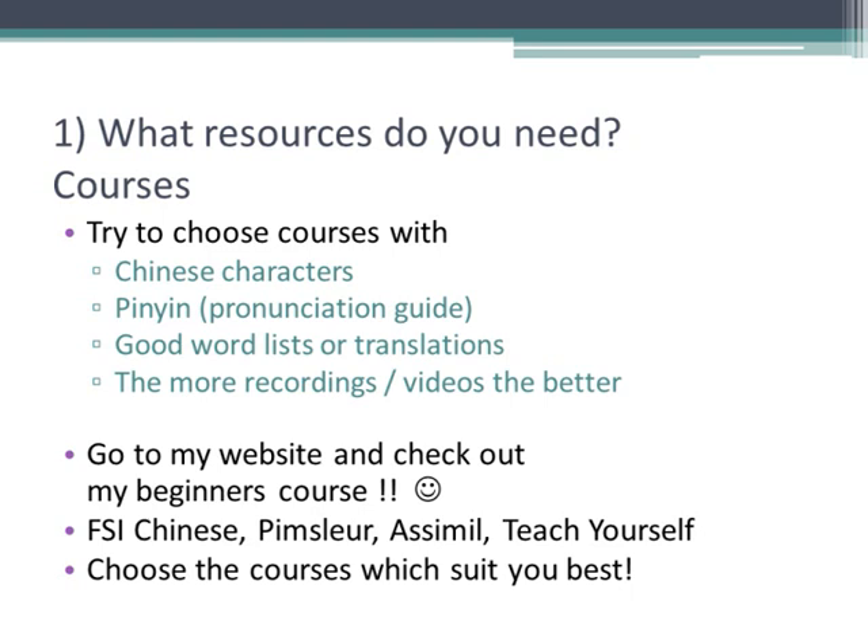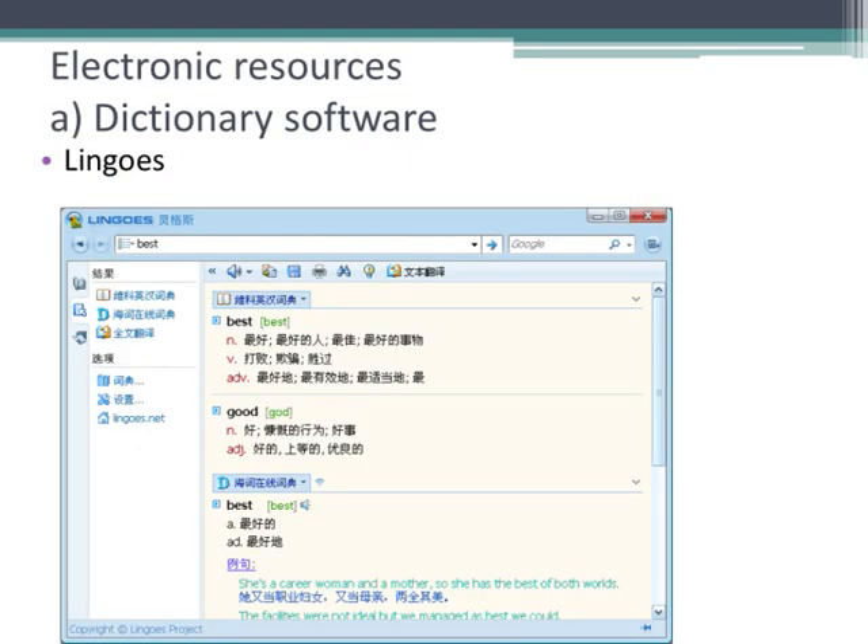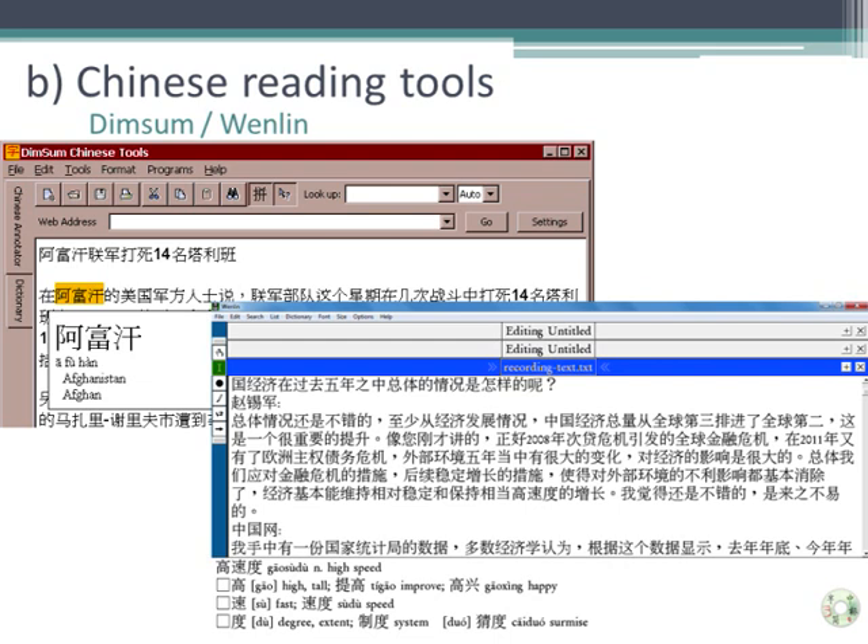Apart from courses, what else do you need? Well, this is the 21st century, and software and technology helps so much in learning Chinese. Looking up words in paper dictionaries can be difficult with Chinese and it takes a lot of time, so I recommend getting electronic dictionaries for your computer and for your smartphone. For PCs, I recommend the dictionary software Lingos. I also recommend getting a reading tool for your computer, like Dim Sum or Wenlin. You can copy and paste a Chinese text into the software, move your mouse over characters you don't know, and the software will tell you what they mean in English.